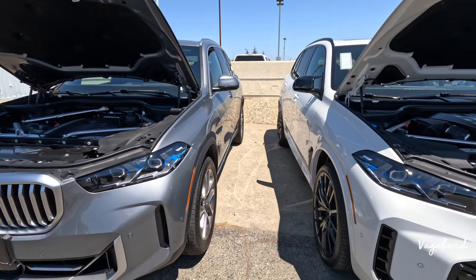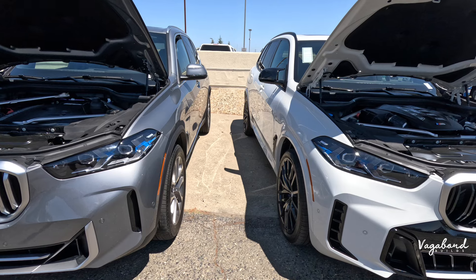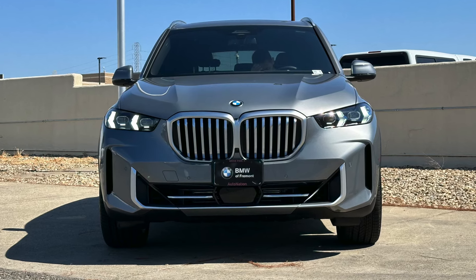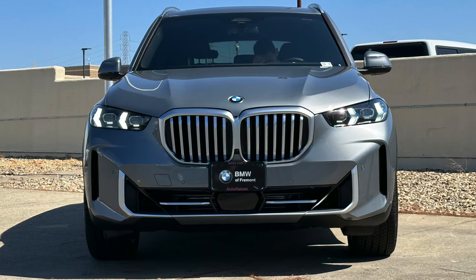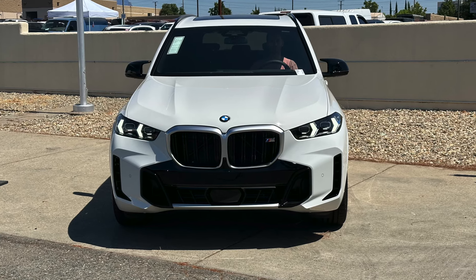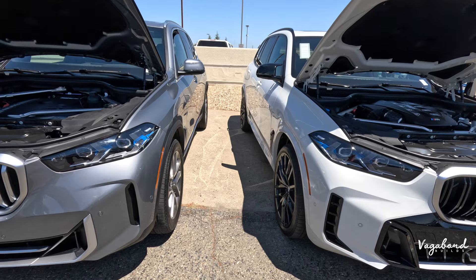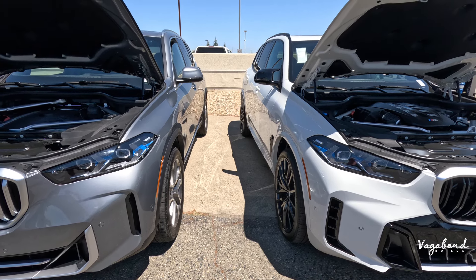The MPG numbers differ because of the engines. Starting with the xDrive 40i, you're getting 23 city, 27 highway, and 25 combined, with a 21.9-gallon gas tank. The M60i comes in at 17 city, 22 highway, and 19 combined, also all-wheel drive with a 21.9-gallon gas tank. There is quite a difference with regards to the engine options.